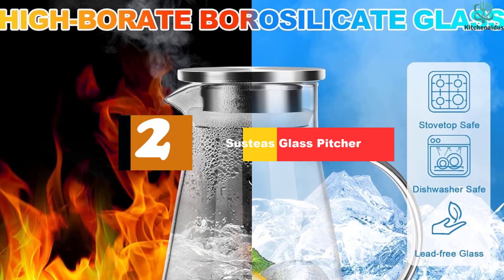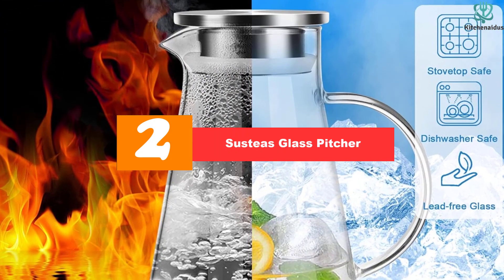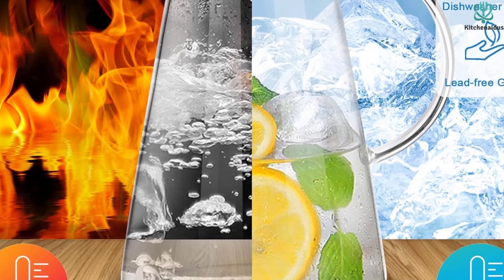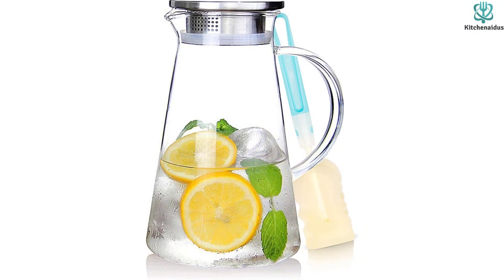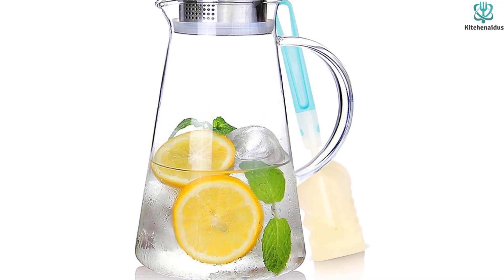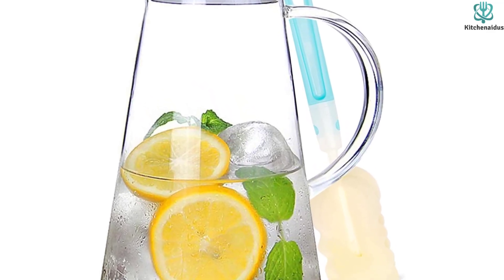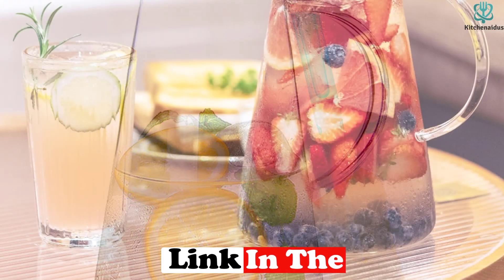At number 2, we have the Sestia's Glass Pitcher. The Sestia's Glass Pitcher is perfect for any drink-serving occasion. It features durable, safe, and heat-resistant borosilicate glass that is also lead-free and BPA-free. The dual-opening stainless steel lid allows you to adjust the opening size, making it easy to retain pulp and ice cubes or pour beverages quickly. The drip-proof spout and ergonomic handle make pouring a breeze, while the food-grade silicone around the lid fits snugly against the pitcher's body.